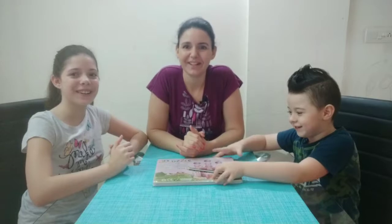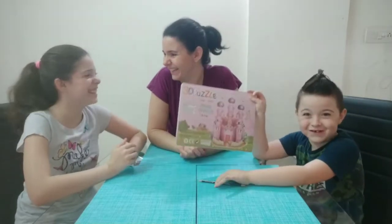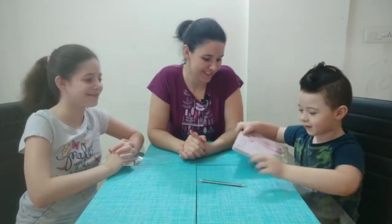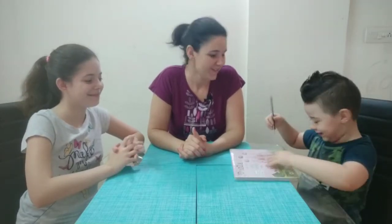Hi guys! Welcome back! We're going to build a 3D puzzle today. Another one, which is so awesome.